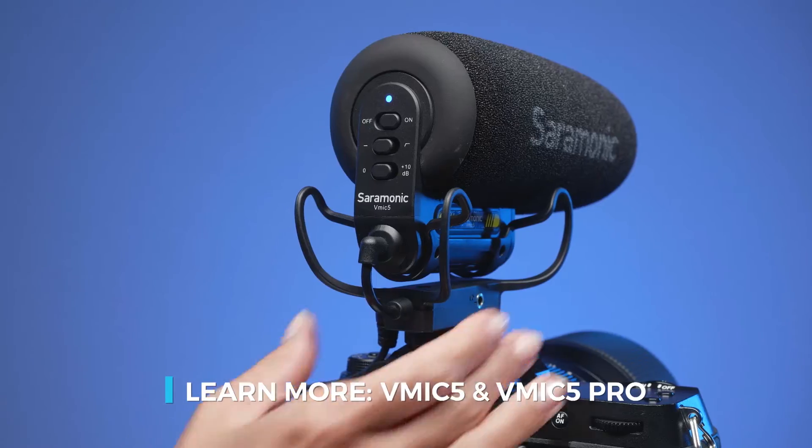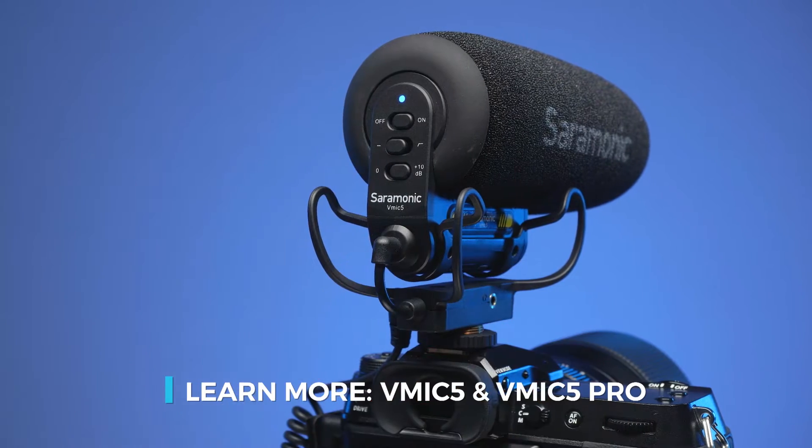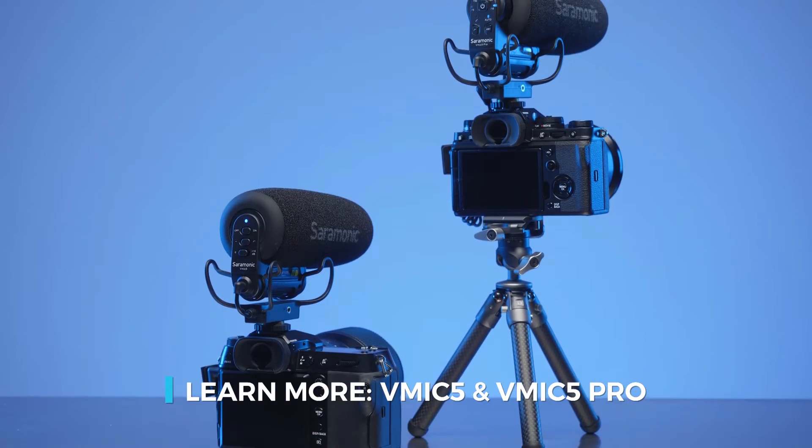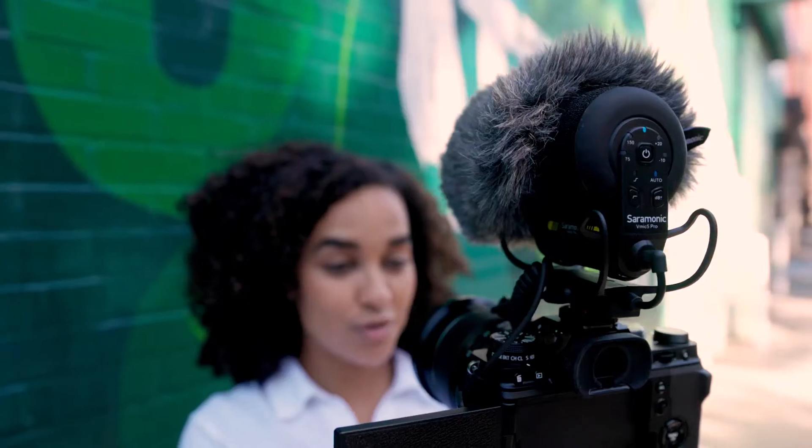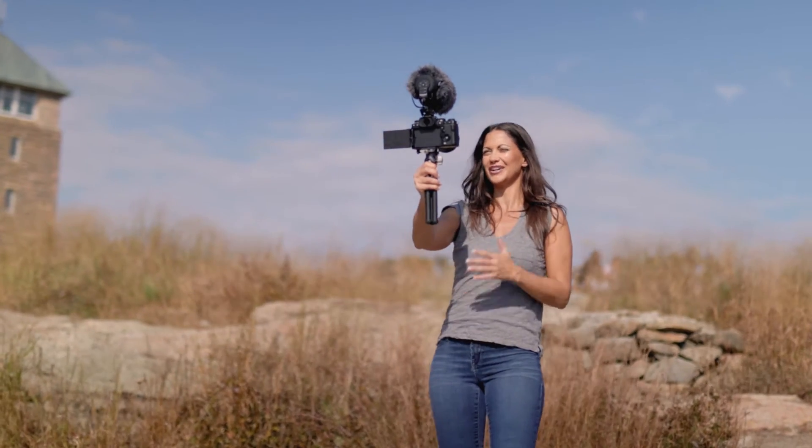Learn more about the vMic 5 and vMic 5 Pro in the detailed video linked below. Saramonic. Sound remarkable.